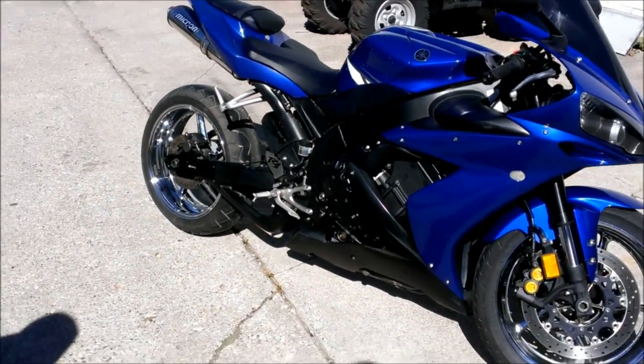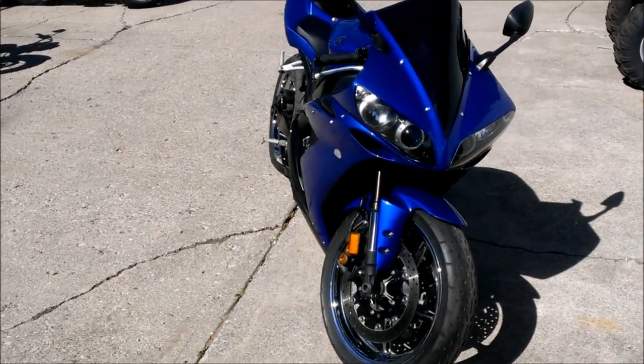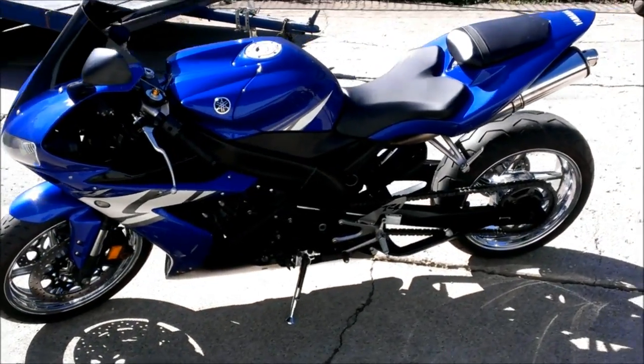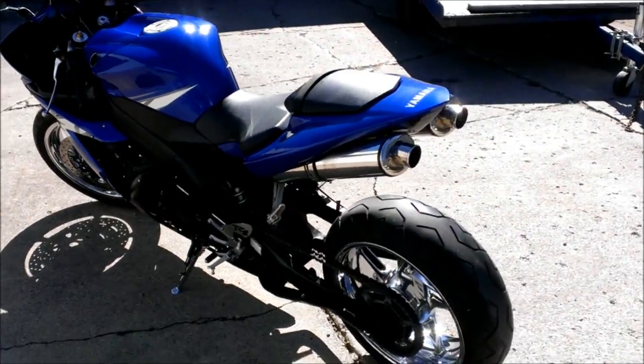We've got a 2004 used Yamaha R1 for sale with chrome rims. This R1 is sharp — chrome wheels, oval micron stainless steel exhaust, fender eliminator kit, integrated LED rear turn signals, flush mount front turn signals, tinted windscreen and more. Don't miss this R1,